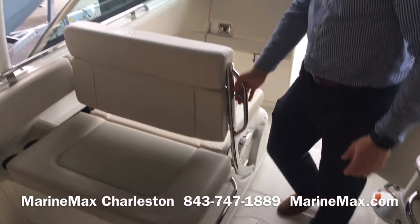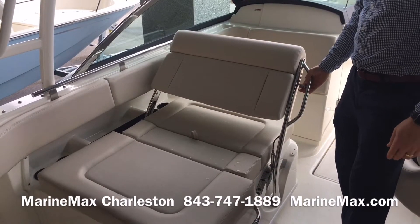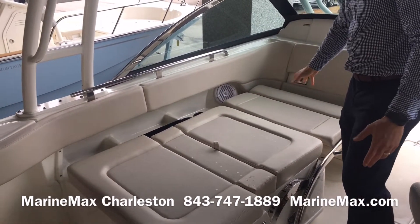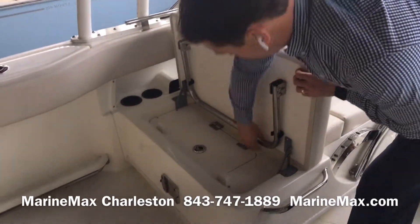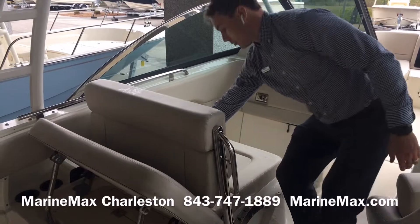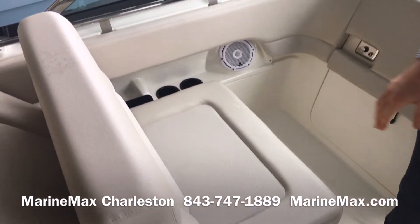Staying on the port side, this port side lounger has an adjustable backrest with multiple locking positions. I can have it facing aft, or drop it all the way down for a nice sun bed or a bench that comfortably seats three. If I leave that forward piece down and engage the backrest, I've got a lounger facing forward. If I bring the backrest up, this section is open for storage. Really versatile seating space on the boat.